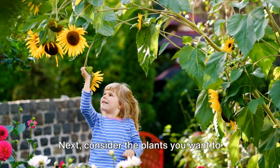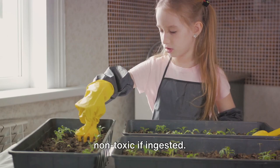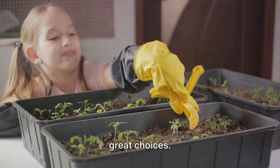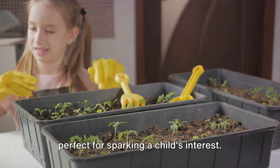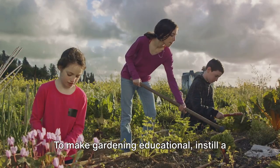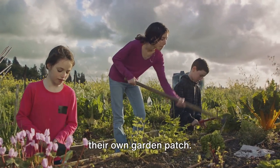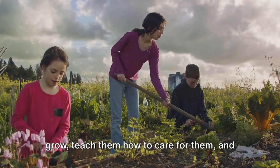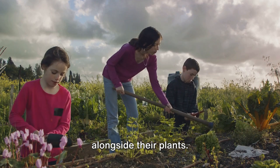Next, consider the plants you want to introduce to your kids. Opt for plants that are safe to touch and non-toxic if ingested. Sunflowers, marigolds, or snapdragons are great choices — they're bright, fun, and easy to grow, perfect for sparking a child's interest. To make gardening educational, instill a sense of responsibility by assigning them their own garden patch. Let them choose the plants they want to grow, teach them how to care for them, and watch their sense of accomplishment bloom alongside their plants.